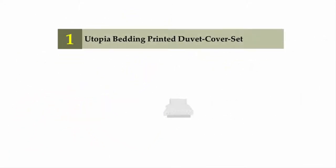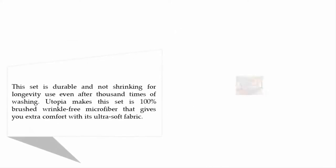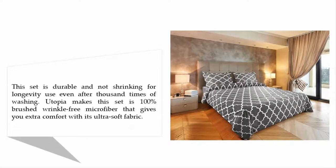Coming in at number one on our list: Utopia Bedding Printed Duvet Cover Set. This set is durable and does not shrink, ensuring longevity even after thousands of washes. Utopia makes this set from 100% brushed, wrinkle-free microfiber, giving you extra comfort with its ultra soft fabric.